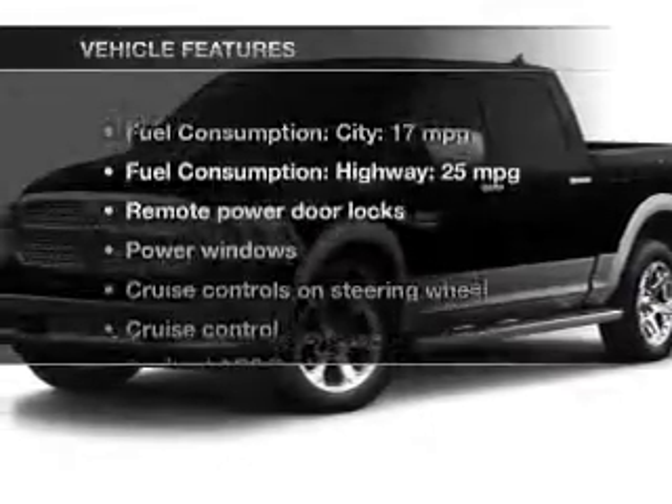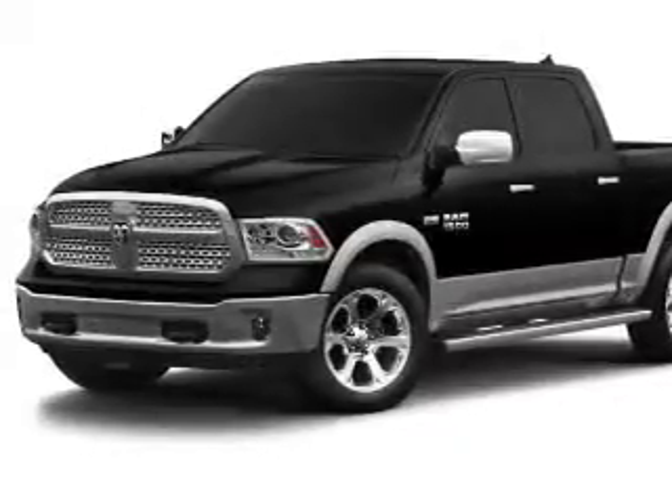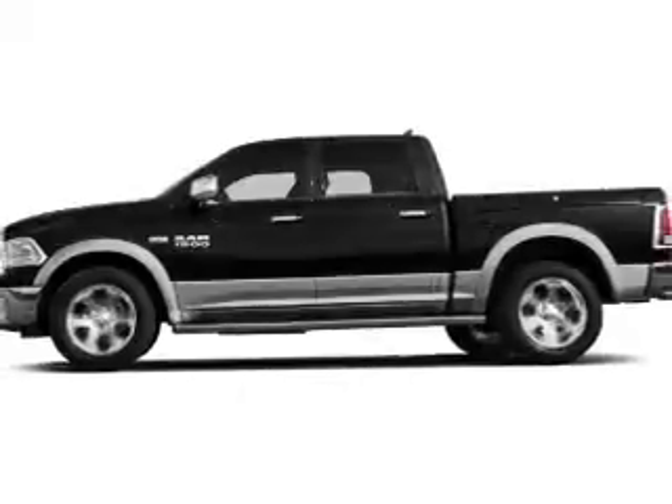With these notable features, you won't want to miss out on the opportunity to own this amazing ride. Power door locks, power windows, cruise control, an AM-FM stereo, a satellite radio, power mirrors, and power steering.